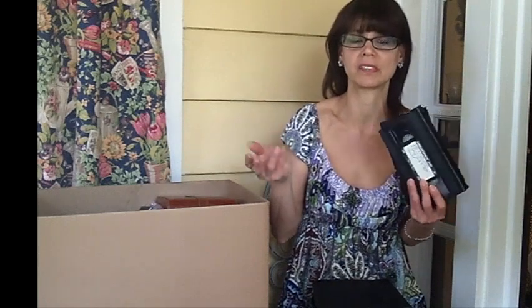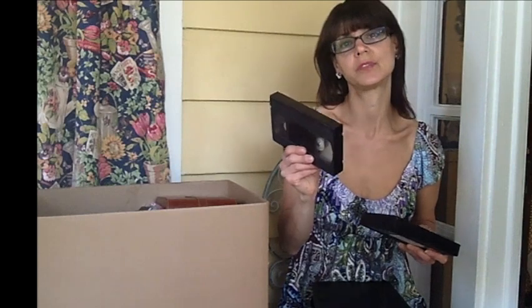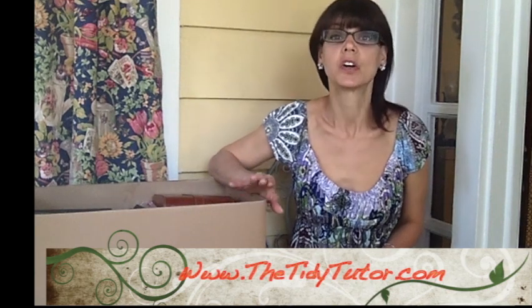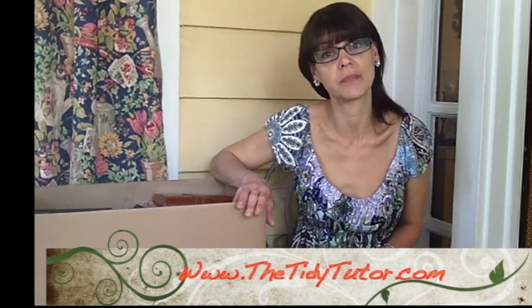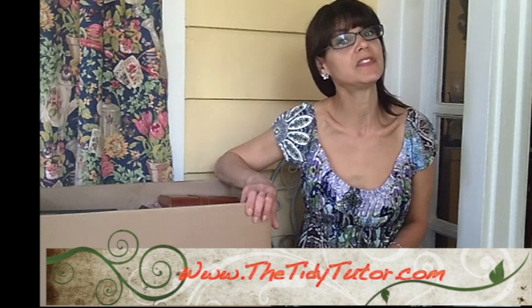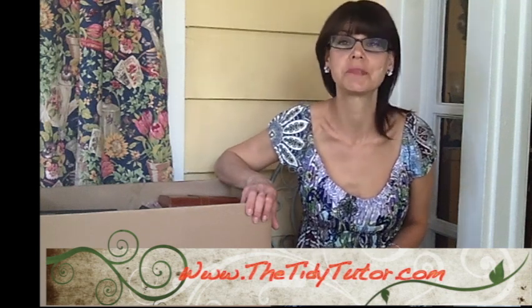These happen to be home movies. Invest in one of those machines that converts them to DVD. Get in on it with a couple of people you know, because once you're done you're done — what are you going to do with the machine after that? Get some friends together; I think they're about $300. Get a converter and take turns using it to get your home movies onto DVDs. Not only will it save space, but it will preserve them because tapes don't last forever. If you found this video on Pinterest or YouTube, please go to www.thetidytutor.com and sign up. If you liked this video, please like it and leave a comment — I absolutely love to hear from you.